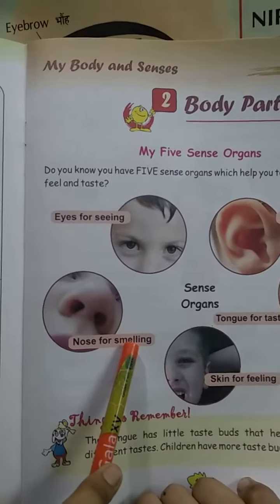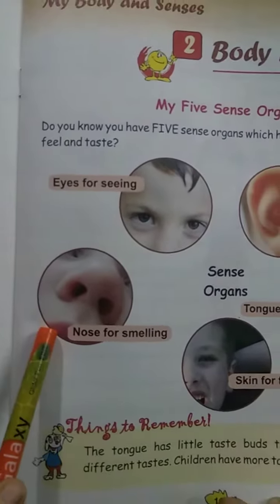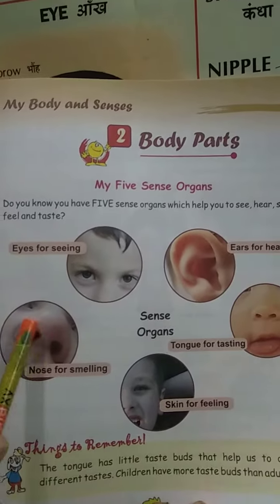Nose for smelling. This is our nose and this helps us for smelling.